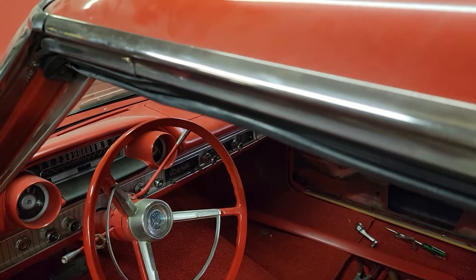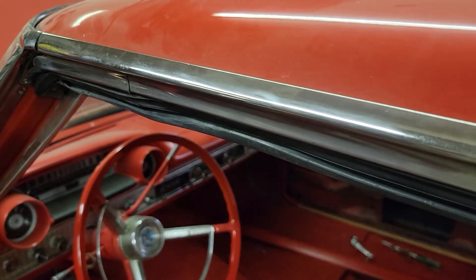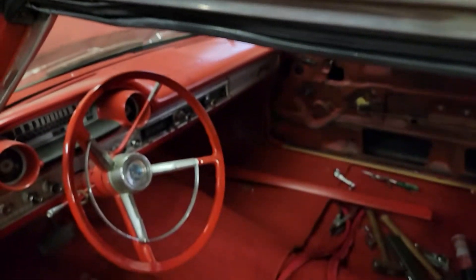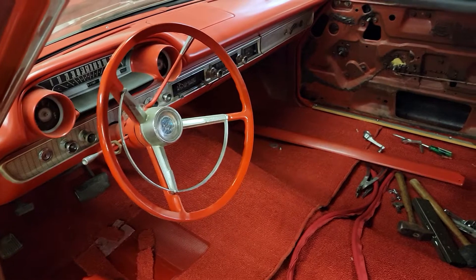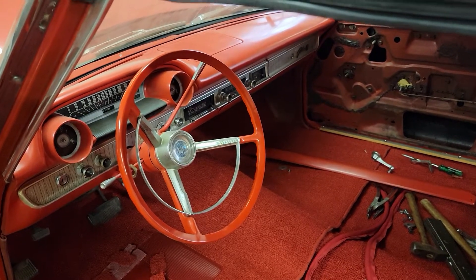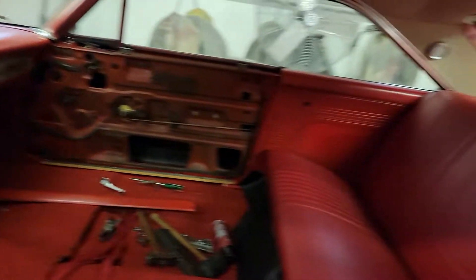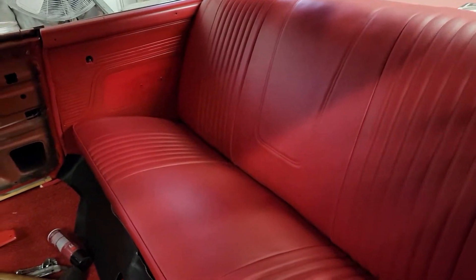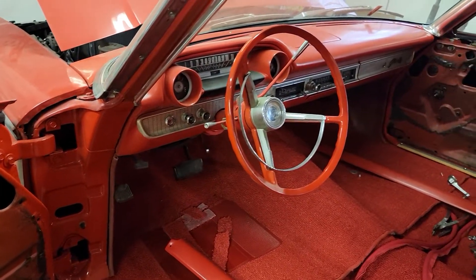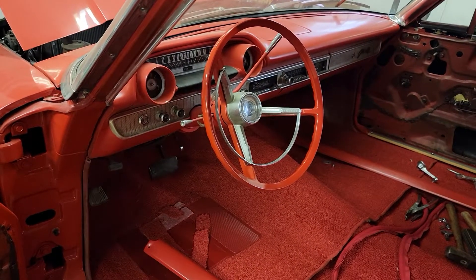Finished or not, you can buy her. Originally a 289 car automatic, and it's still a 289 car automatic. Appreciate Joe.